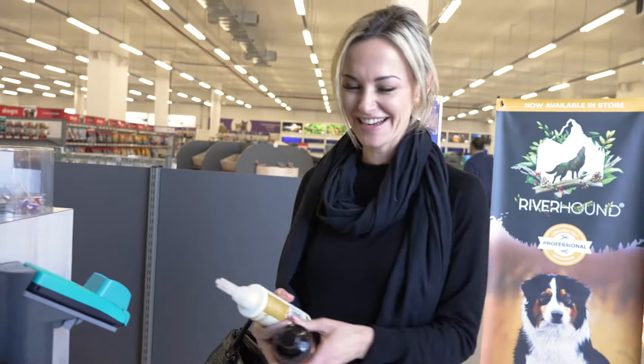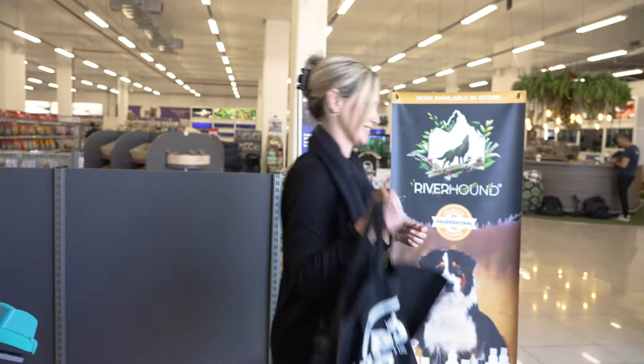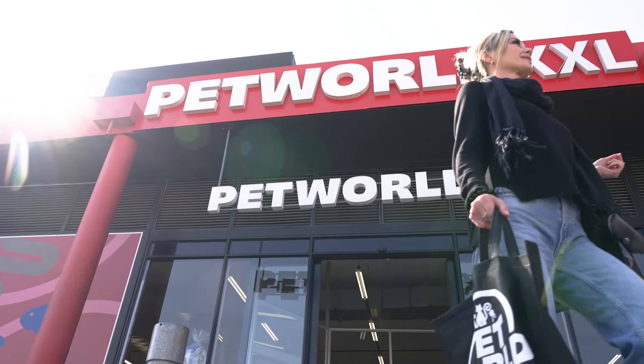And the best part, you can now find Riverhound products in all Pet World stores. So why wait? Give your pet the royal treatment they deserve with Riverhound.